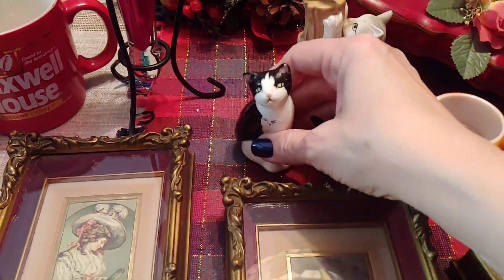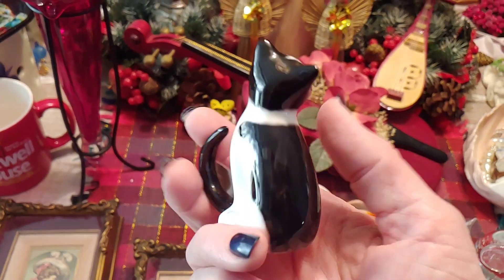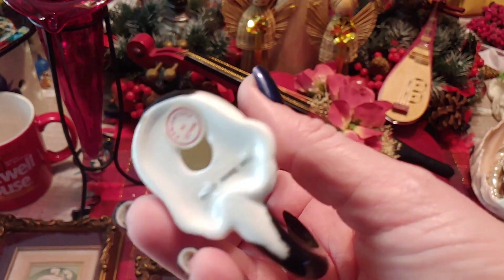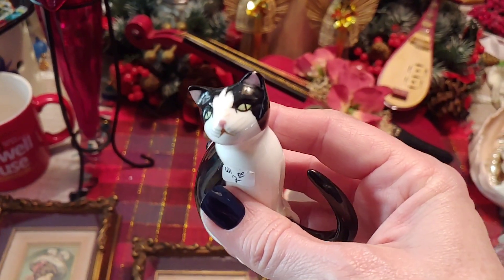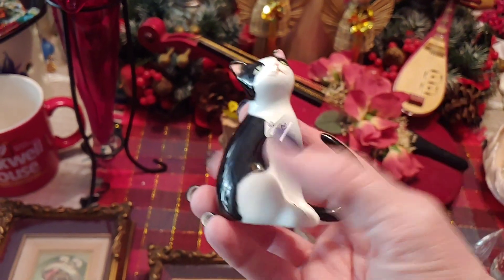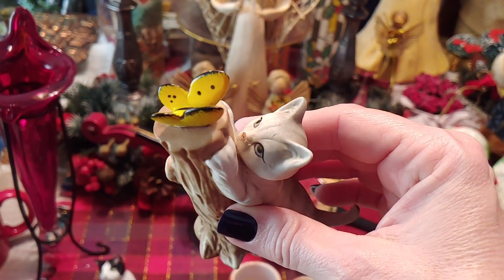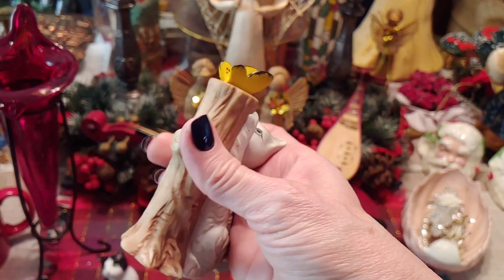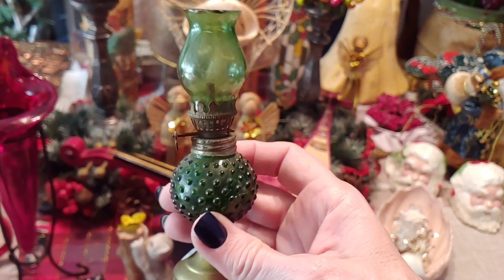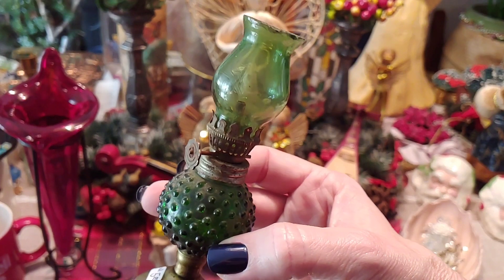This cat is adorable — it kind of reminds me of Joanne's cat Lewis, not gonna lie. He's a little tuxedo cat, so adorable with his tail. And then this one is looking up at a butterfly — got a little dust I've got to clean off, but it's a beautiful piece. I picked up one of these little lamps — I love the green on this and the hobnail, very pretty.